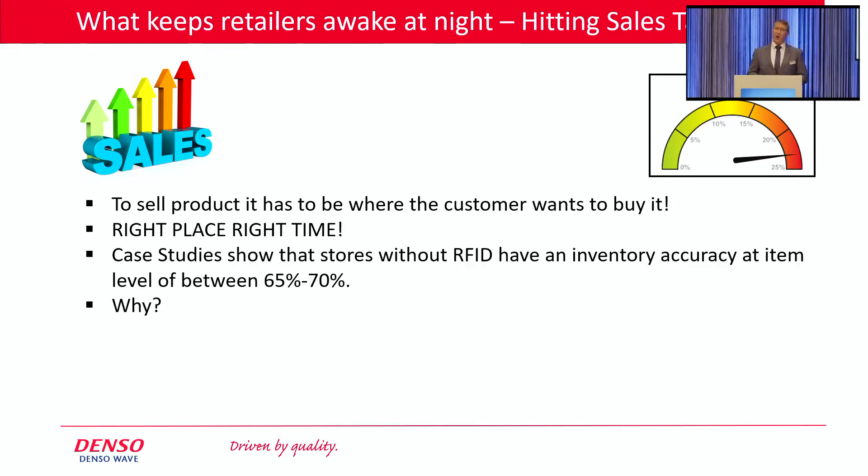Most store groups only have one to two stock takes per annum. We work very closely with a stock taking company, and they tell us that the accuracy of the stock file deteriorates by approximately 2% per week on a compounding basis. So the inventory file is so inaccurate after an eight week period that that stock file really should not be used for replenishment — but it is.